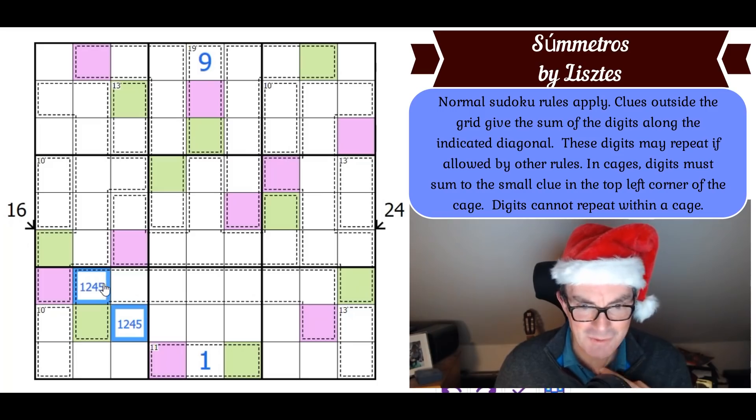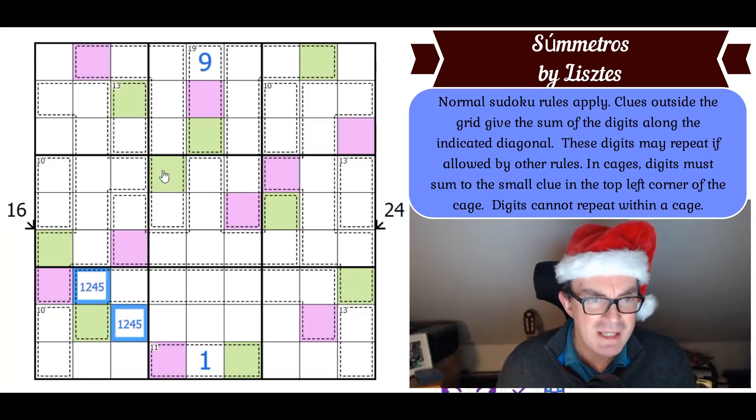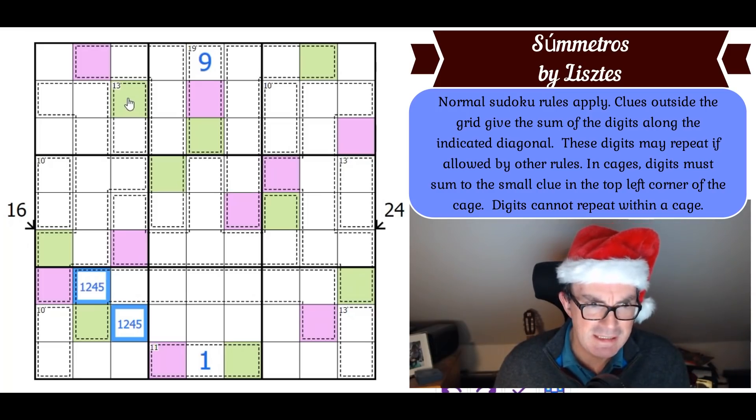I've not made much use of the actually-numbered killer cages apart from one deduction relating to the 10 cage. Everything has been geometry so far. Hang on — where does this 10 cage go in the squiggle cage?